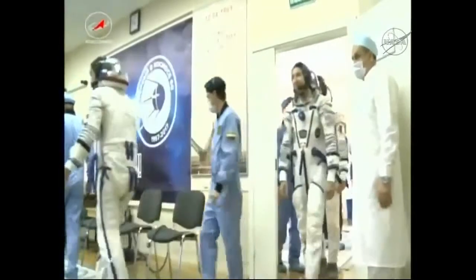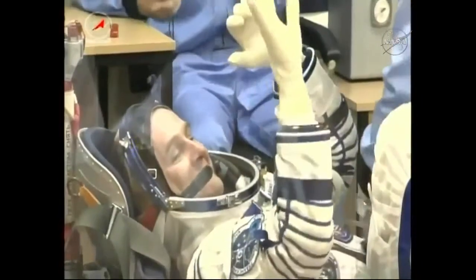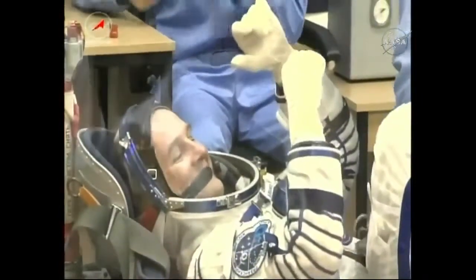Once the crew is finished getting that initial suit-up, they move into another room. There's a protective pane of glass in order to maintain that quarantine status. The crew then, one by one, goes through a series of leak checks on the suits.